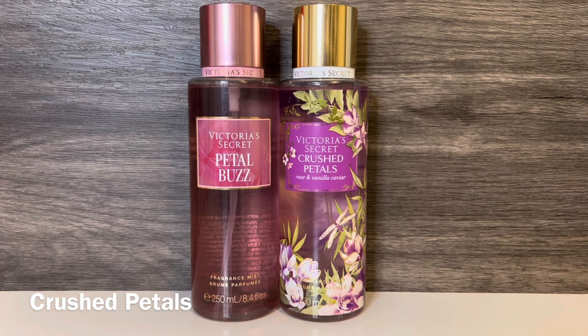Next I have Crushed Petals, which has notes of apricot rose, vanilla caviar, and white currant. This is a vanilla floral with a lot of rose, and there's a greenness to it as well, as if the leaves and stems were included. The fruit doesn't stand out much, so I mostly get the soft, green-leaning rose. These both have a fresh rose, but Crushed Petals is sweeter and more vanillic, while Petal Buzz is more fruity and rose-heavy.